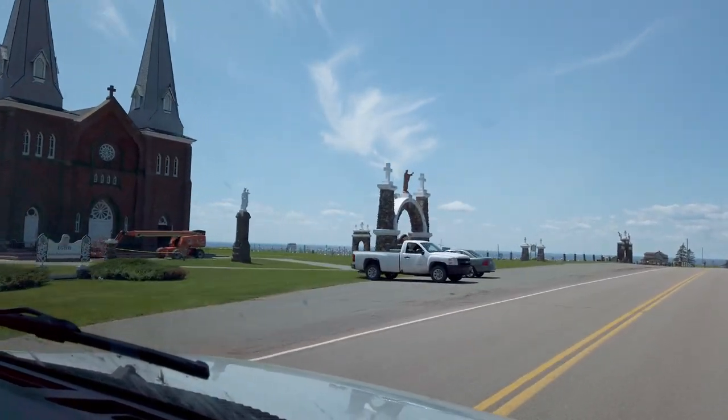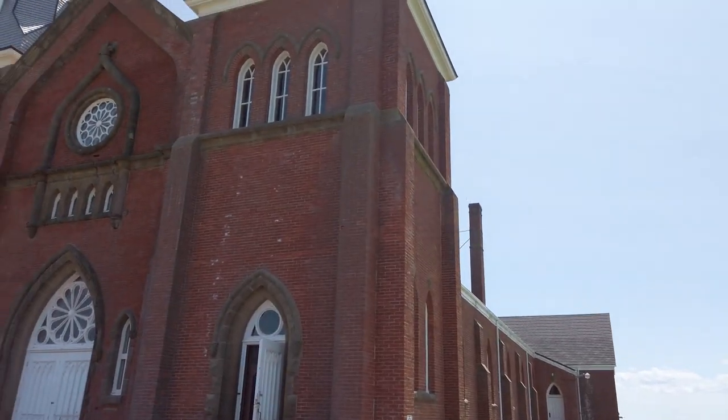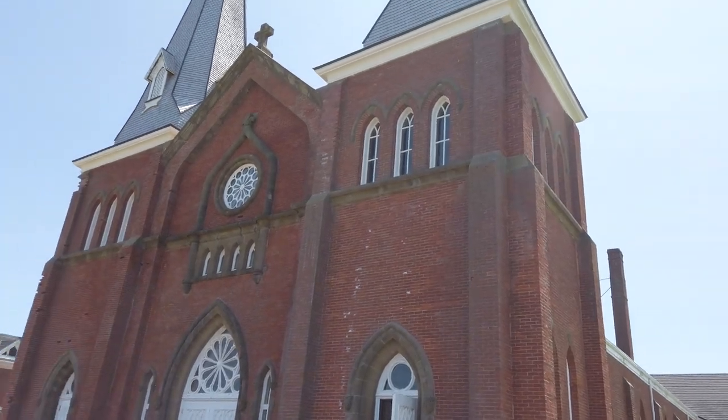This massive church may warrant a quick stop - let's go check it out. How cool is this for a random view to find when we're just driving down the road - a giant church and a really cool looking cemetery behind here as well, right on the cliffs to the ocean.